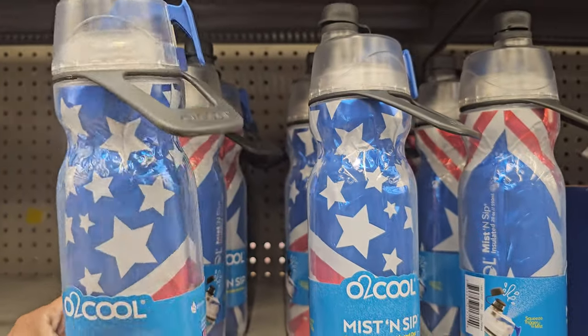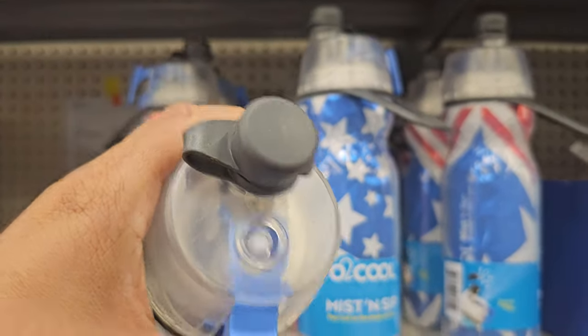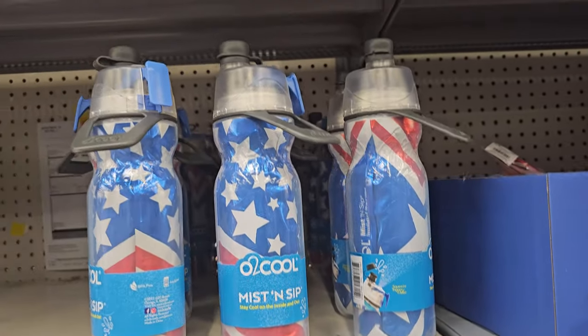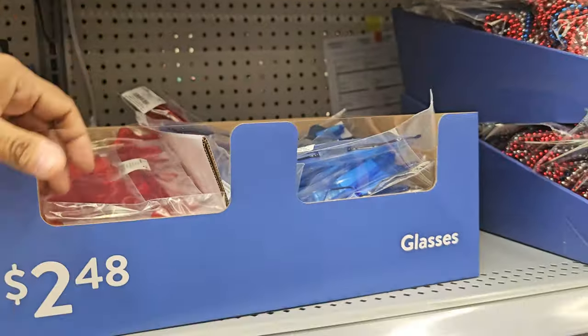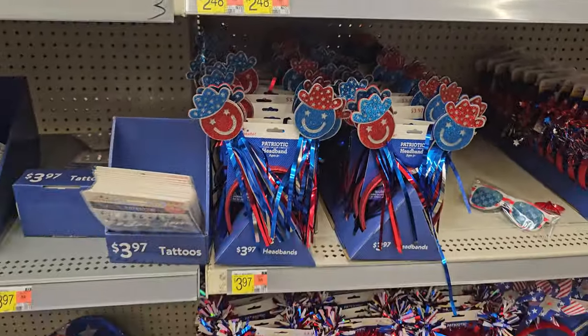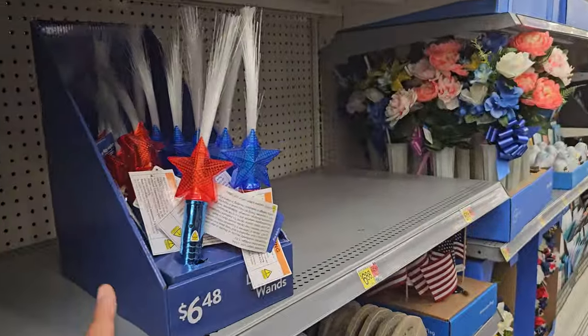You drink and then you mist your water — it goes on your face. And these are the fun glasses, $2.48. Memorial Day and 4th of July stuff in here — a little bit of hats down there. Looks like these are $14. And $6.48 — they will light up. These are $6.88.